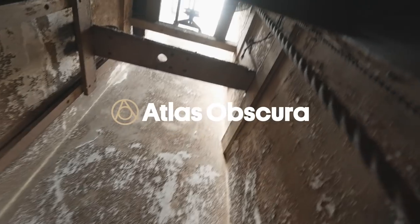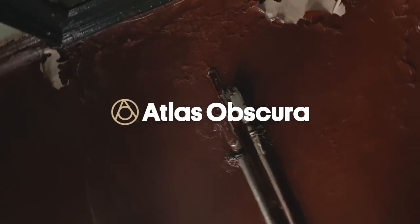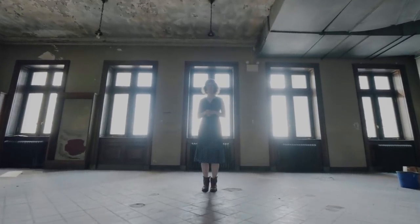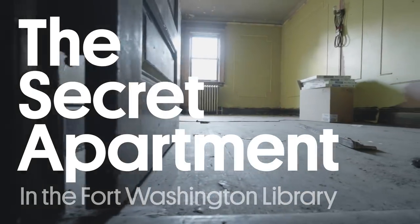On the top floor of a library in Manhattan, there's a secret apartment, and it's been left empty for years. I'm Sarah Laskow, I'm a senior writer at Atlas Obscura, and this is the secret apartment at the Fort Washington Library in Manhattan.